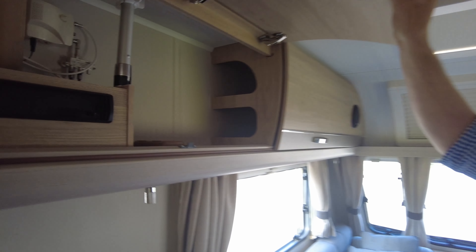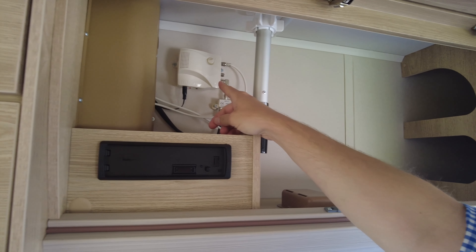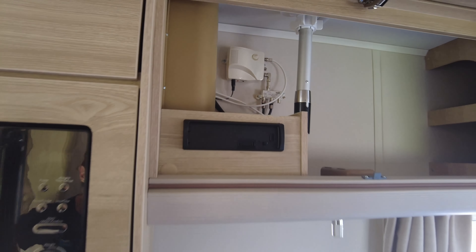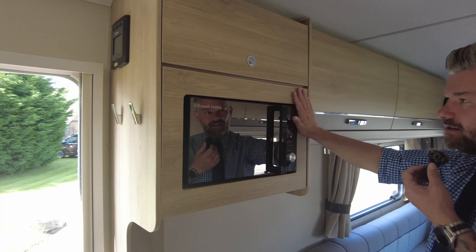Over lockers to either side as well. In this one here you've got your TV aerial — you lift that up and find your best signal. That's your aerial booster point and your radio too. Obviously the fronts come off for obvious reasons.